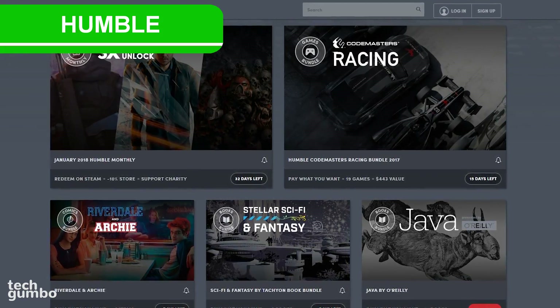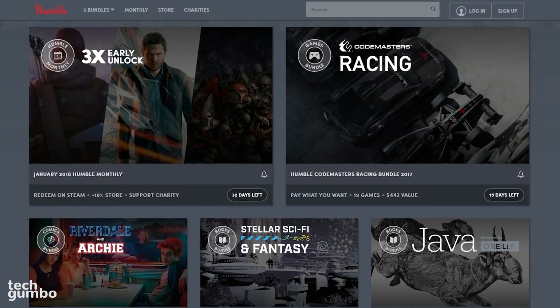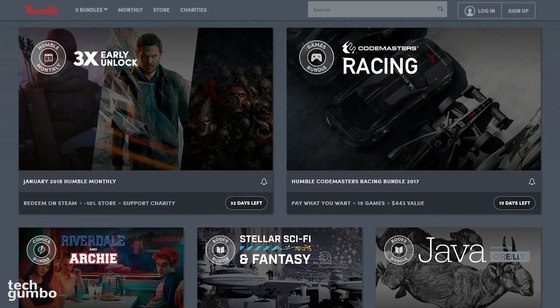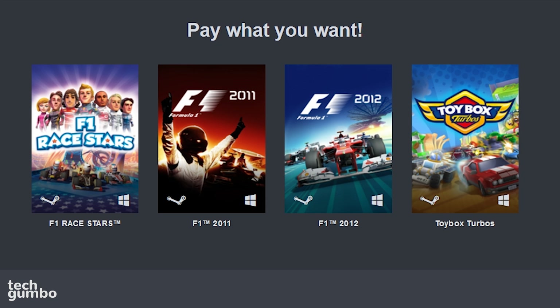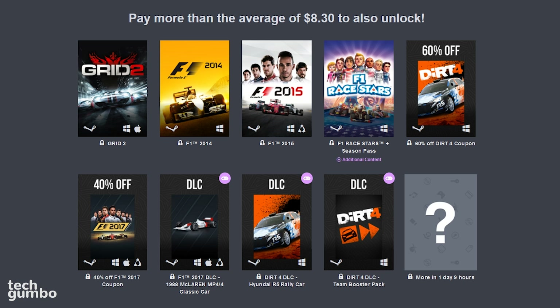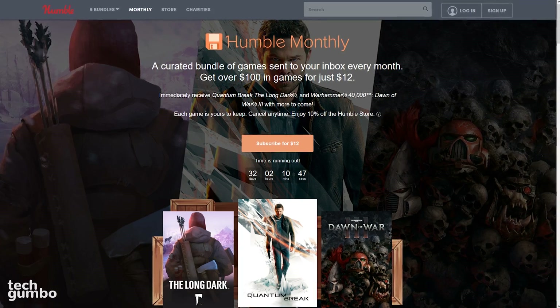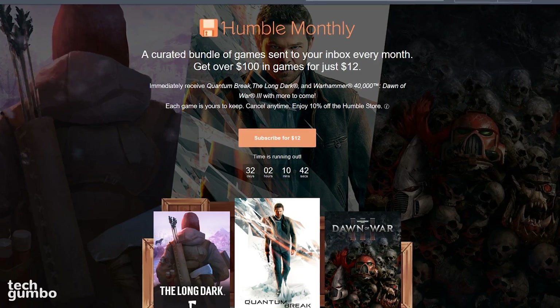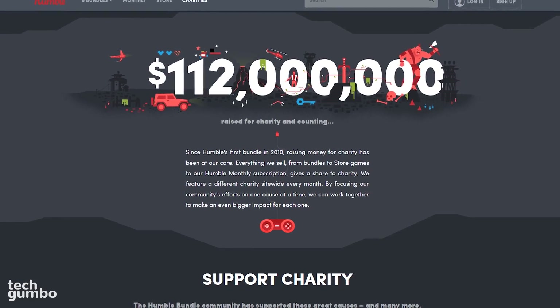Humble has been a favorite of mine for the last few years. They're well known for their Humble Bundles — you can get several games for a low price. Just select one of the many bundles listed. With the Codemasters Racing Bundle, you pay what you want. For $1 or more you get four games; if you pay more than the average of $8.30 you unlock additional games; and if you pay $15 or more you get everything unlocked. They also offer a monthly subscription service called Humble Monthly. If you're the charitable type, Humble gives a percentage of what they sell to charity.